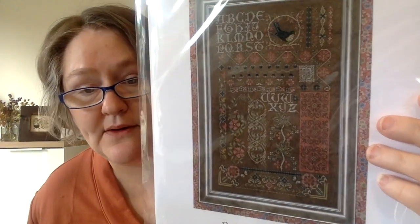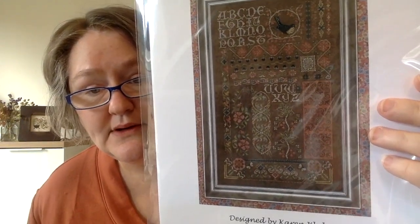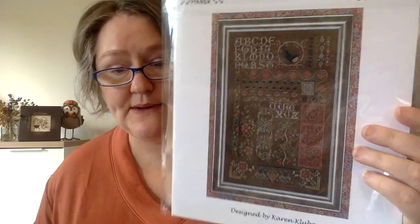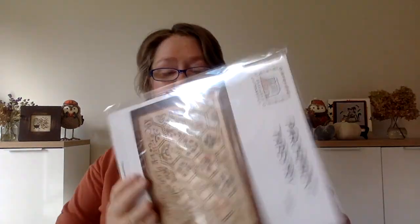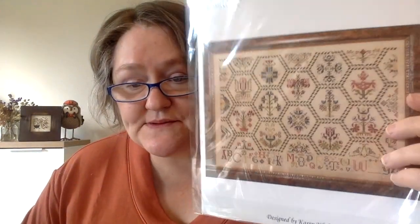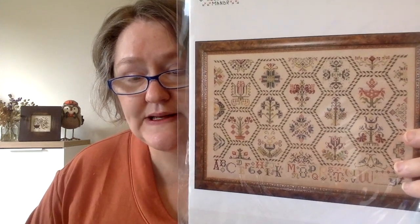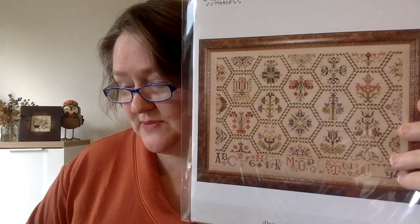This is a Rosewood Manor Hawthorne Hill Sampler — another one that came out at Expo. I love it, it's so unique. I'll probably lighten up the fabric a bit. Another Rosewood Manor is Parchment Tapestry. I bought this recently — it's been on my wishlist for a long time. I just love the flowers on it and the kind of geometric shapes.